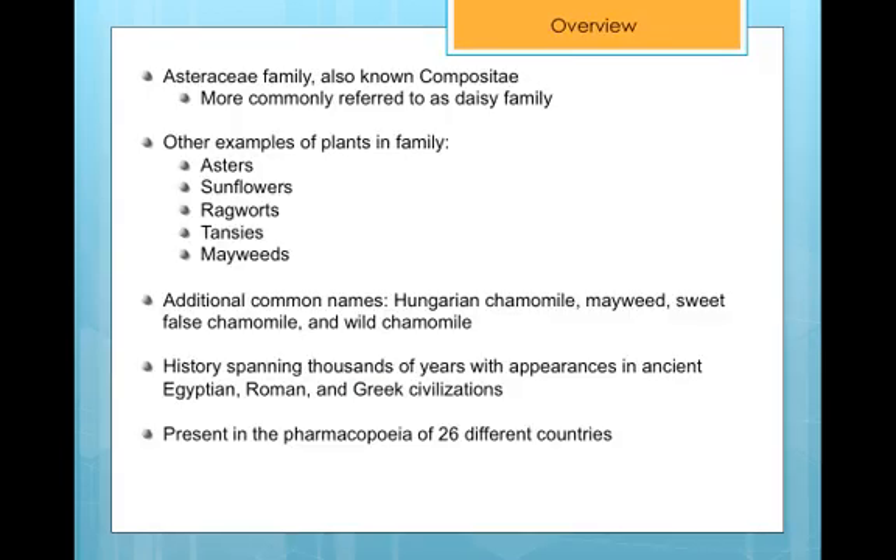Matricaria recutita is a member of the Asteraceae family. This family, previously referred to as Compositae, is commonly known as the Daisy family. Some other examples of plants in this family are sunflowers, ragworts, and asters.